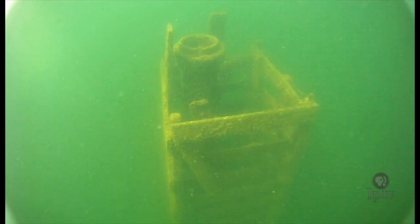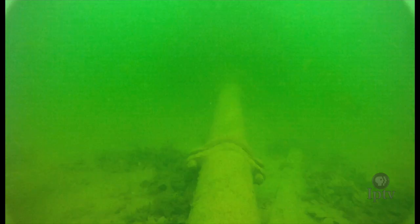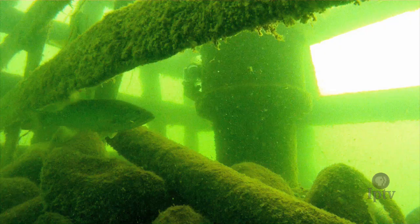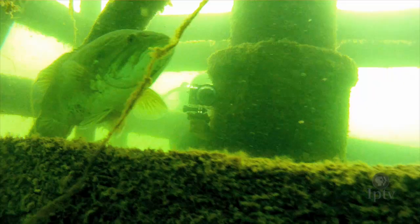That tower provided drinking water and fire protection water for the town of Milford until about 1945. It's been replaced by other intakes now, but it's still a haven for pan fish and a hunting ground for walleye and pike.